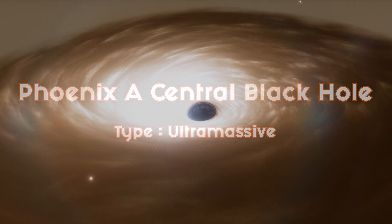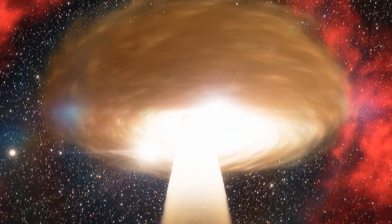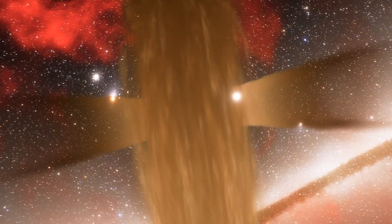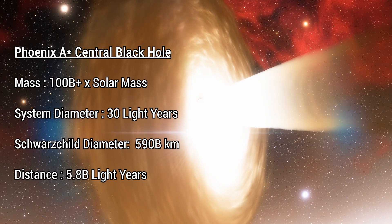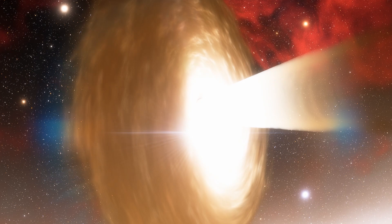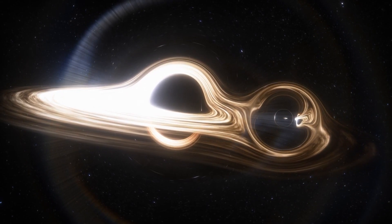The largest black hole that's ever been known to exist — this is the Phoenix A central black hole. With an estimated mass of 100 billion times that of our sun, this gargantuan black hole is 50% more massive than Ton 618. It has an approximate system diameter of 30 light-years, and a Schwarzschild diameter of 590 billion kilometers. Is this the largest black hole in our universe? Most probably not, but it's the largest one that we know is out there.